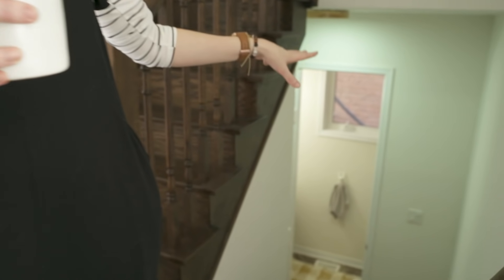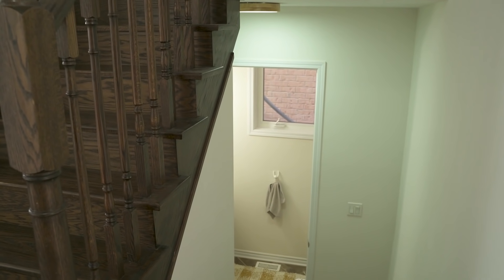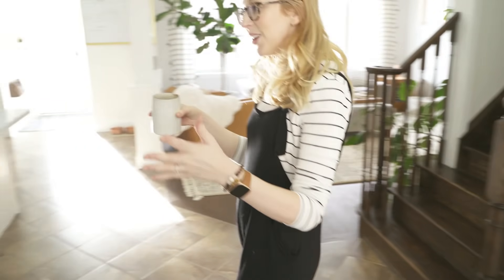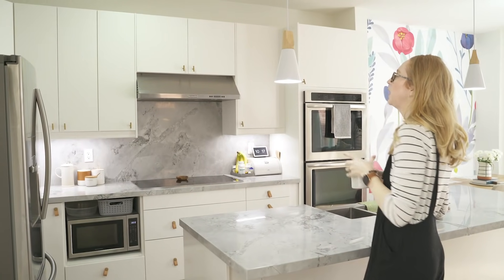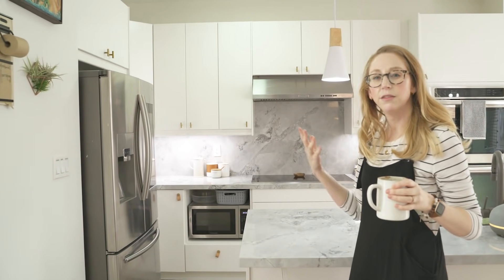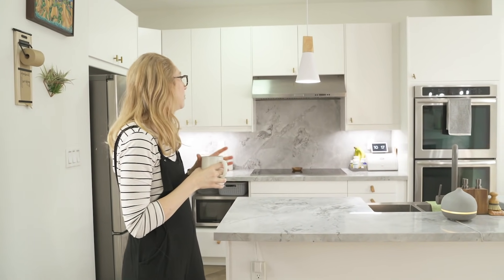Down here is the washroom — it's a tiny ensuite with a sink and a toilet. I did a video recently where I made over that washroom, so if you're interested in what it looks like I'll link that below. And then in here is one of my favorite rooms in the house — the kitchen. These lights were from Amazon and I'll link them below, including the pendant lights. They really help with the Scandinavian feel of the house and they weren't expensive.